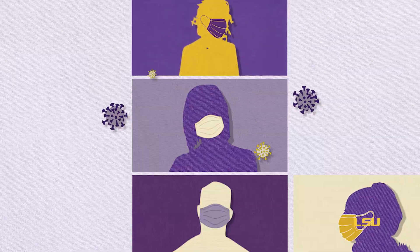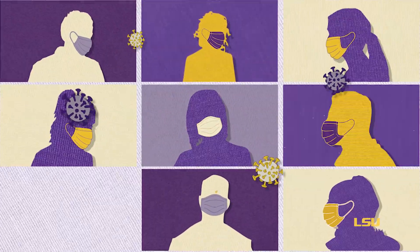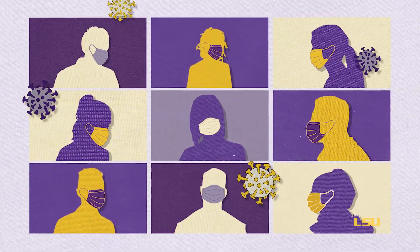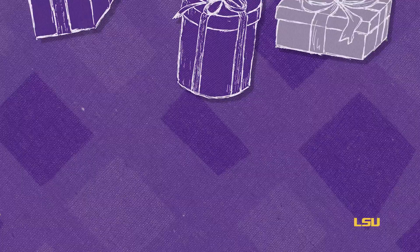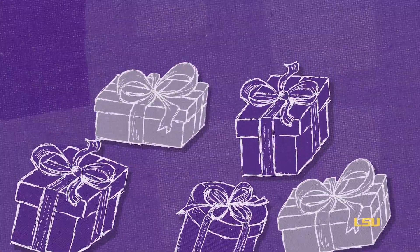Sentinel Testing is an easy and effective way to understand the transmission and spread of the COVID-19 virus at LSU. Sentinel Testing is free and does not require health insurance. All those who participate will be included in a raffle for prizes.